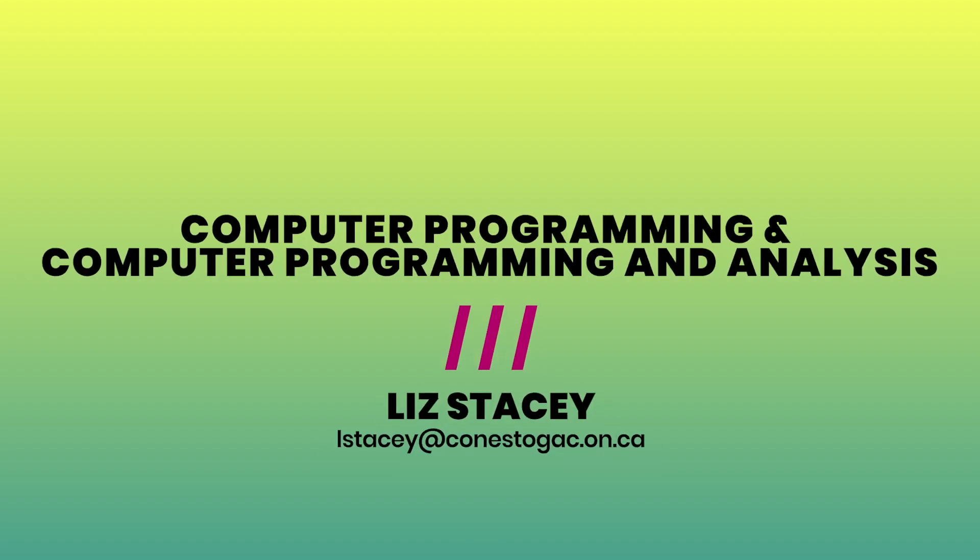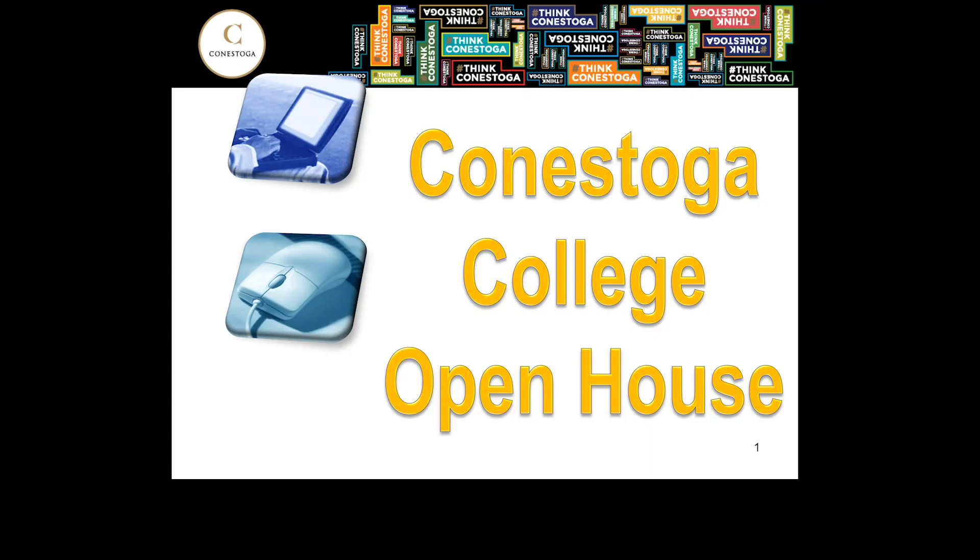Hi everyone, my name is Liz and I'm the coordinator of two of the programs here at Conestoga College. I wanted to welcome you to our Conestoga College Open House for Computer Programming, the two-year program, and Computer Programming Analysis, the three-year program with optional co-op.